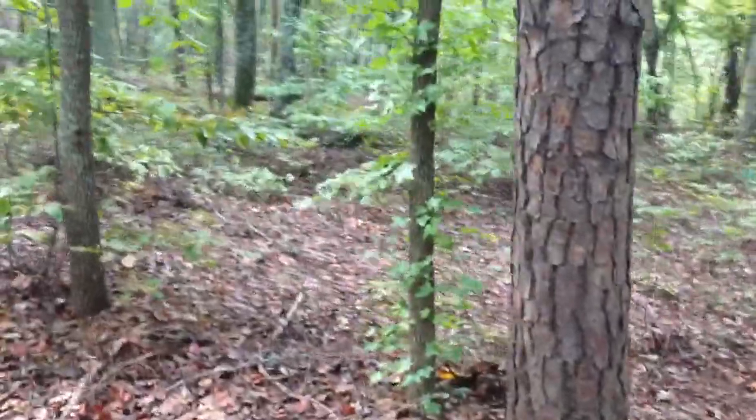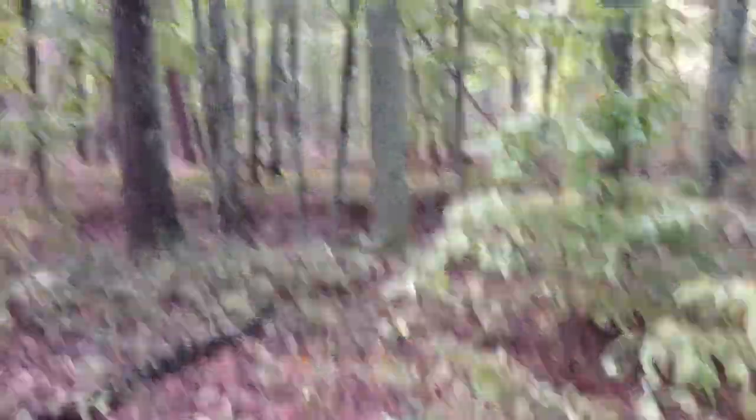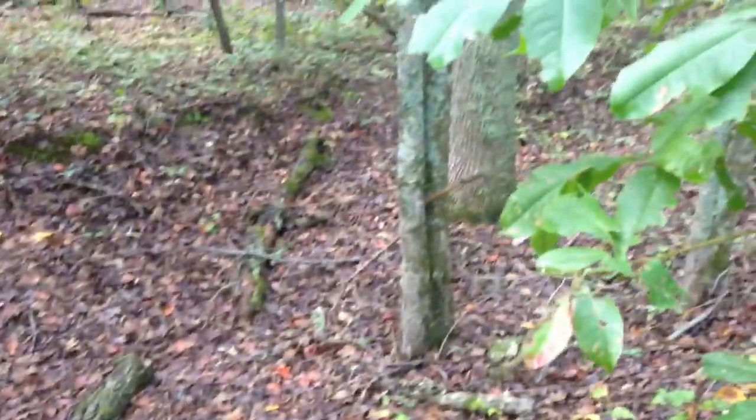Look at that — you see that? That's actually a line there. What does that mean? So this right here is a trench where they used to fight. Pretty cool find, right here on the side of the trail.